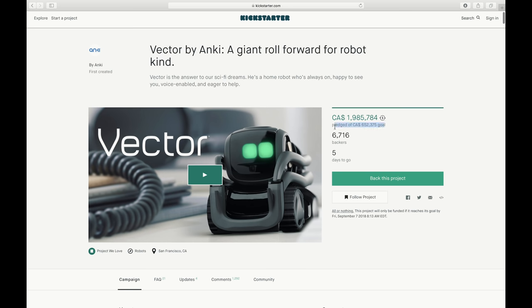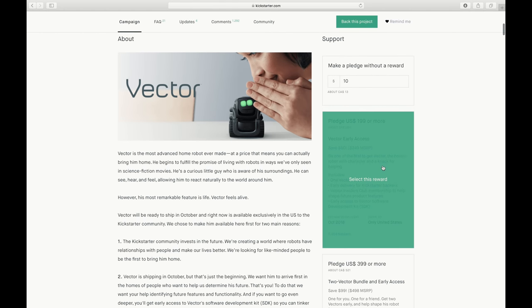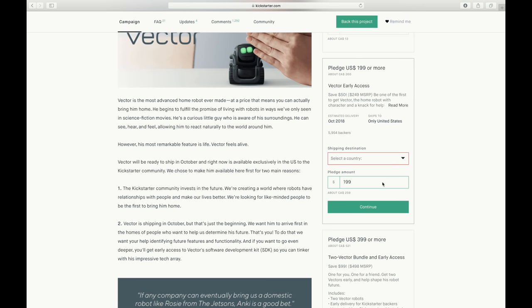Item number two is actually on Kickstarter as well, and right at $200 — that definitely caught my eye. It's Vector by Anki, the world's first smart robot for your home. And if you happen to live in the US, you can snag Vector for 20% off before September 7th. That's $200, so get your little fingers clicking away. I will leave him linked down below, just like everything else.